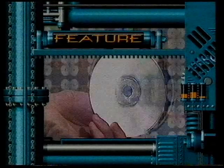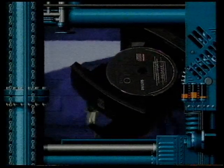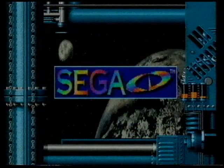This year the buzzword is most definitely CD. Three systems are out now: Philips CDI, Commodore CDTV, and PC CD-ROM. But with Sega's Mega CD-ROM coming out next month, some of you may be wondering what the whole malarkey is about.